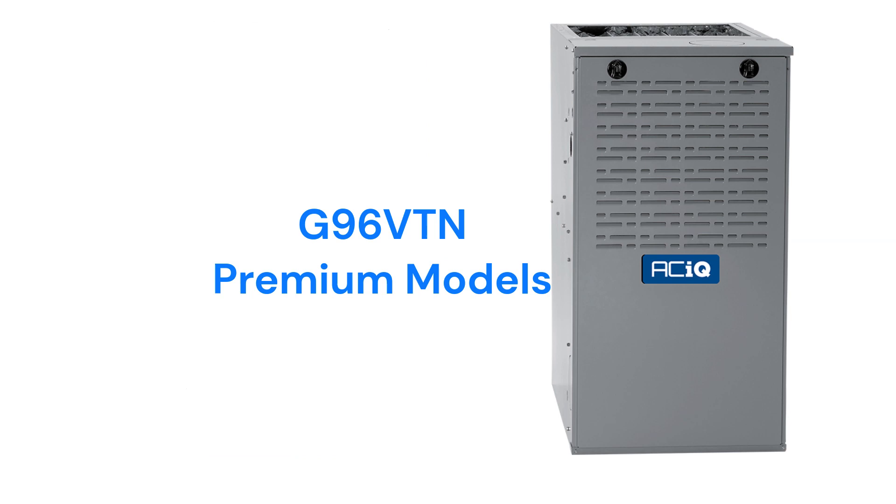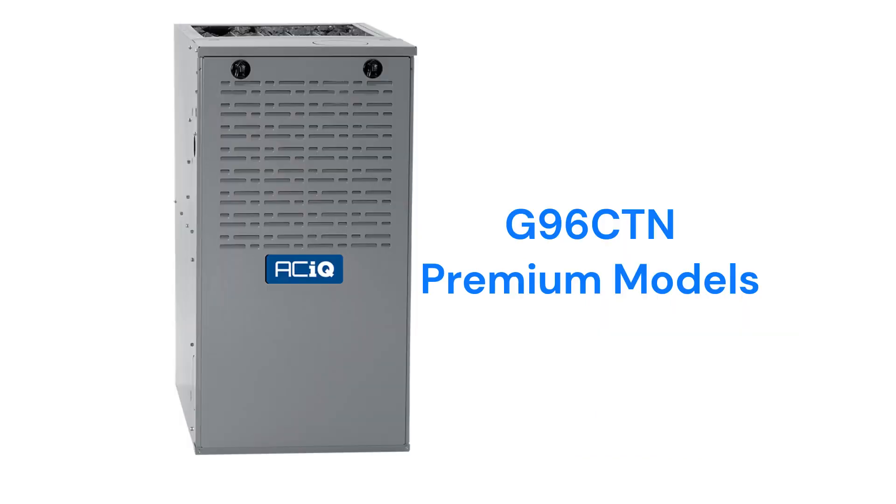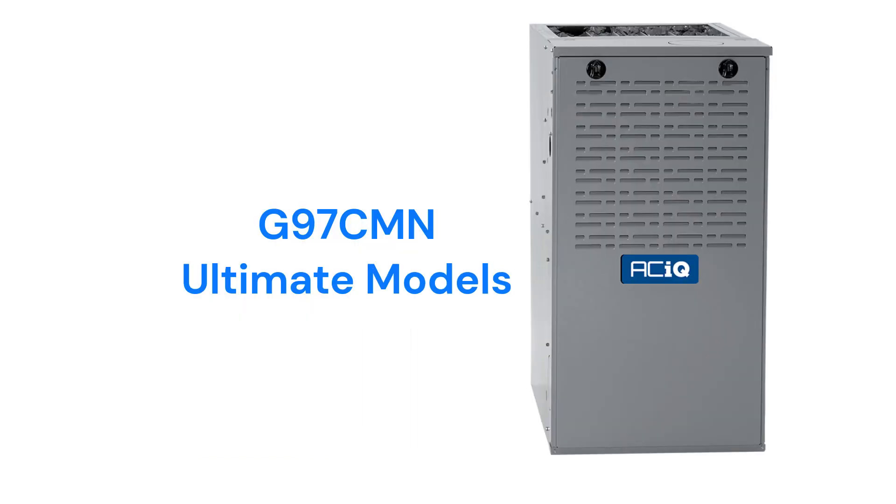The G96 VTN models are premium two-stage furnaces with a 96% AFUE efficiency and a variable speed inducer motor. The G96 CTN models are premium furnaces with the ability to communicate with the rest of the home's HVAC system to maximize comfort and efficiency. The G97 CMN models are ultimate furnaces with all of the features of the G96 CTN models except they have modulating gas valves instead of two-stage valves.